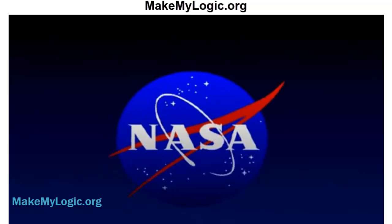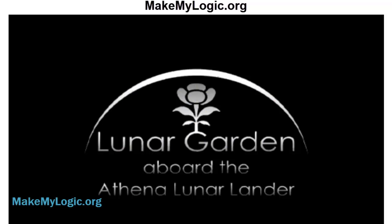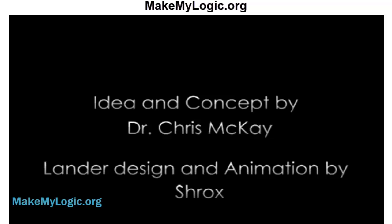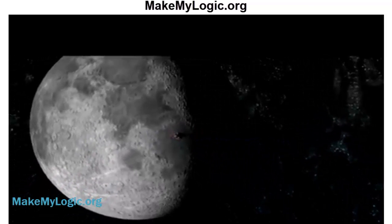Gardens on the Moon. It sounds like a particularly whimsical children's book, but if NASA has its way, it might become more than a fantasy story. The space agency revealed plans this past week to grow a series of plants on the moon: basil, turnips, and a little white-flowered plant called Arabidopsis.